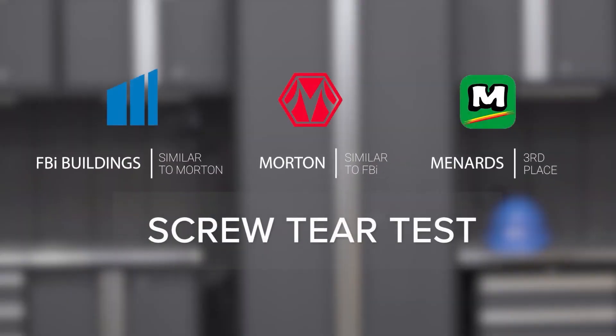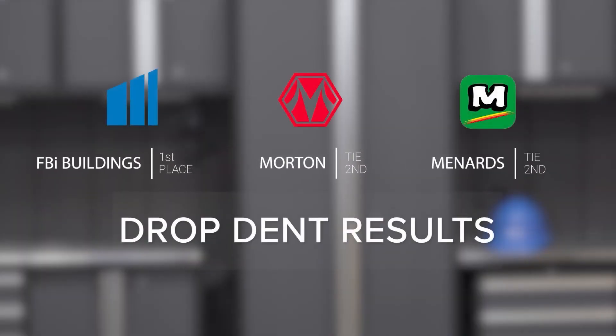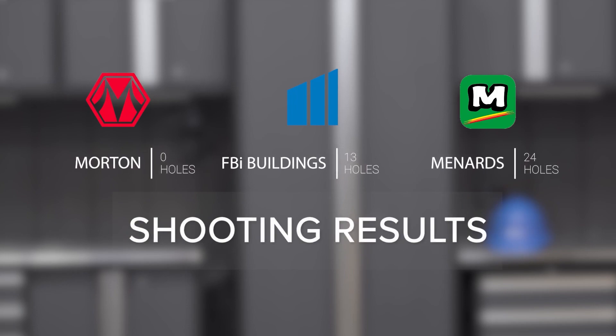In conclusion, the screw tear test showed Menards performed the worst, with FBI and Morton being very similar in ripping strength. The ball bearing drop test showed FBI performed better than Menards and Morton in dent resistance. The shotgun test showed Morton performed best with zero holes, FBI second, and Menards a distant third. Overall, this demonstrates the advantages of yield strength and gauge — Morton winning the shotgun test due to thicker gauge, FBI winning the drop dent test due to higher yield strength, and Menards losing all three tests due to lower yield strength and lower gauge.